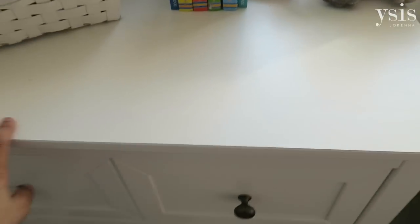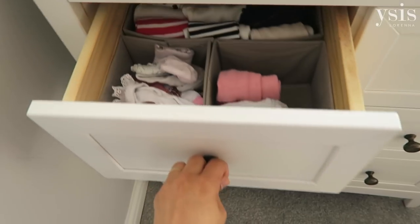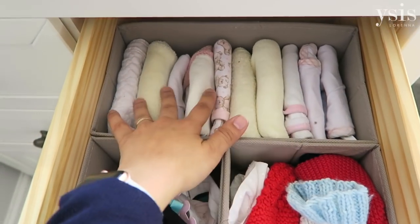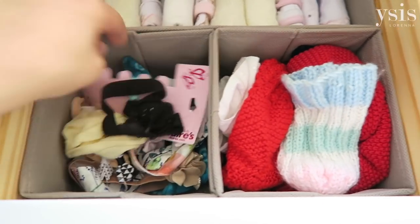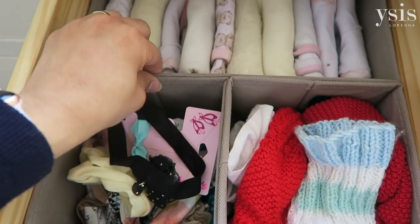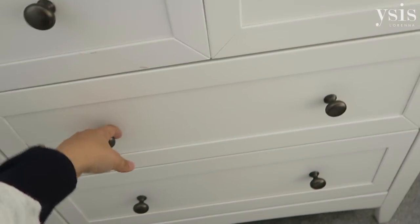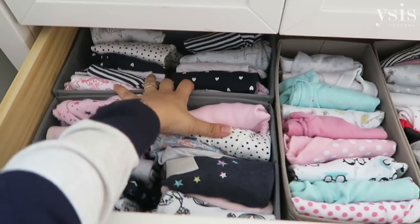So this is the chest of drawers. Inside, these two little drawers hold her socks and tights in this one, and then in this one we have hats, some more muslins — smaller muslins — and then her little hair bows and clips and bits and bobs like that. I got these compartments from Amazon — I'll leave links below because they're really helpful for organising all the clothes.